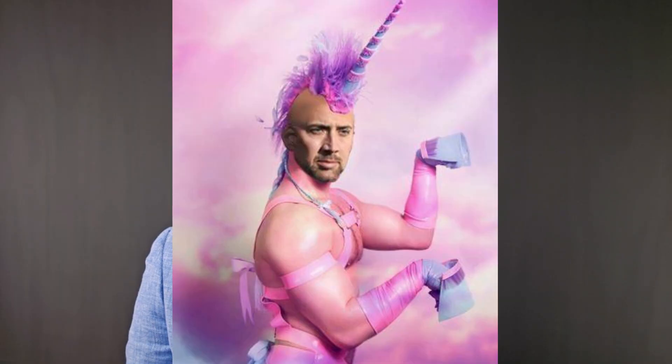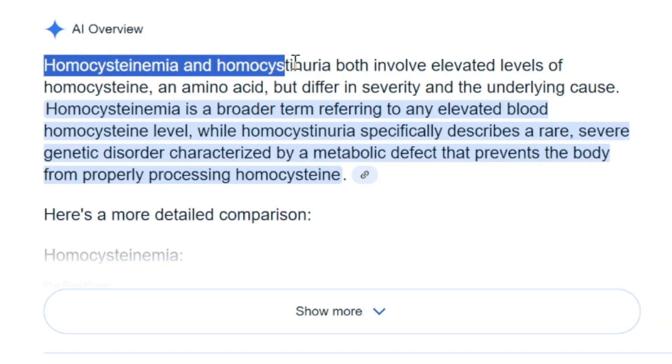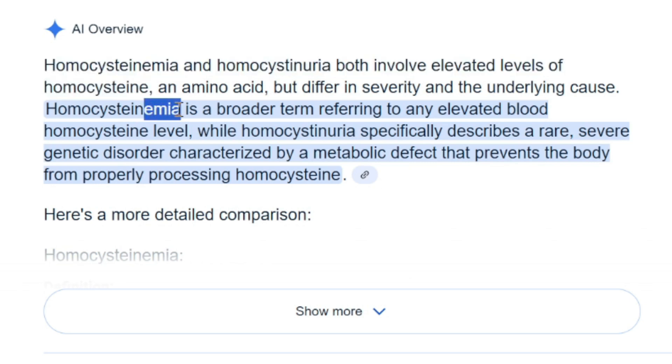Let's talk about homocysteine. Homocysteine is rarely added to blood tests unless you request it, or unless you test for it on your own with OwnYourLabs.com. When should you test for homocysteine? First, if you have a family history of homocysteine-related health problems, or if you have a genetic risk for running high on homocysteine — the technical term is homocysteinemia or homocysteinuria. That just means high homocysteine.